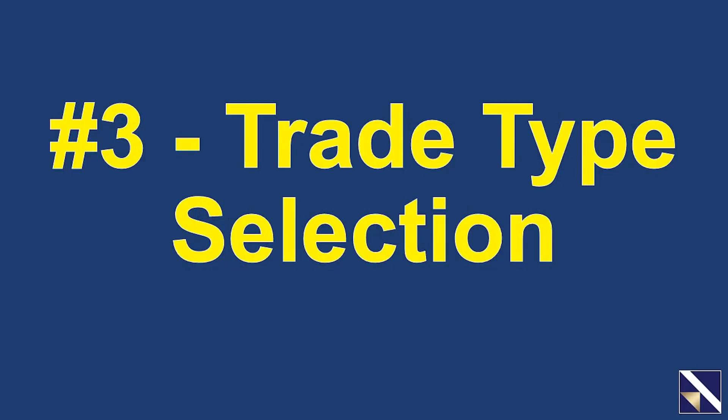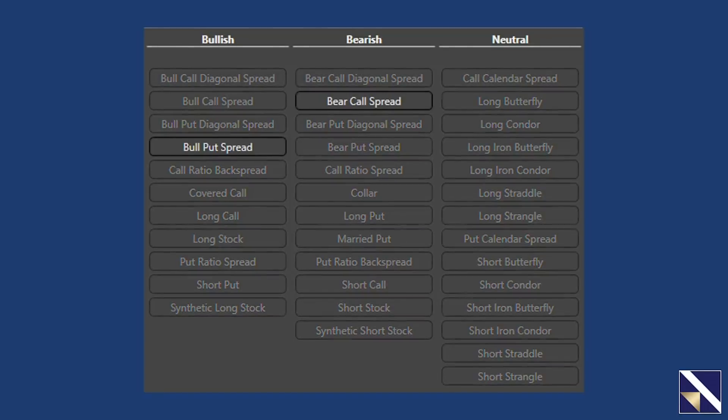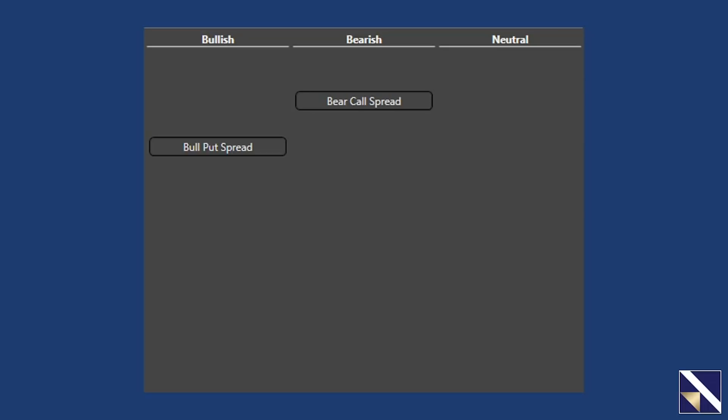The third way to take the options out of options is to narrow your trade type selection. When it comes to options, there's a wide variety of trades you could do. To take the options out of options, you will narrow that list to just two. One is called a bull put spread; the other is called a bear call spread. Bull means that trade is bullish and you want to place it when the market is rising. Put means you will use puts in that trade. Bear means that trade is bearish and you want to place it when the market is falling. Call means you will use calls in that trade.